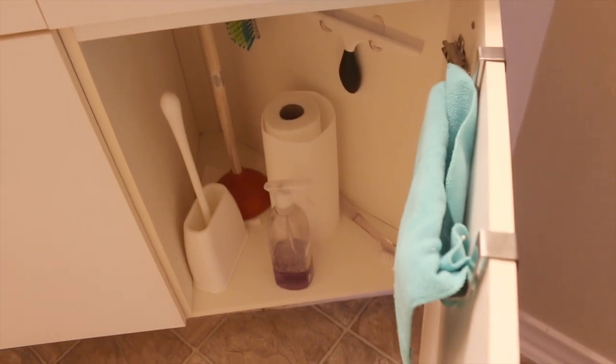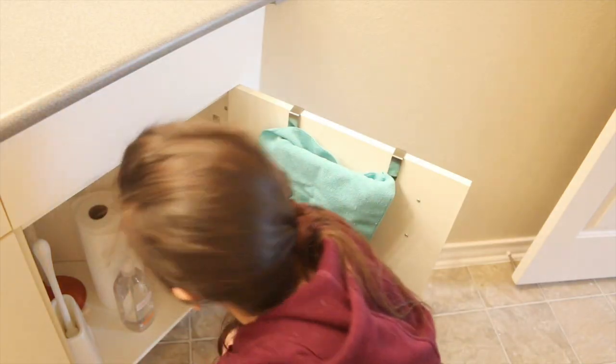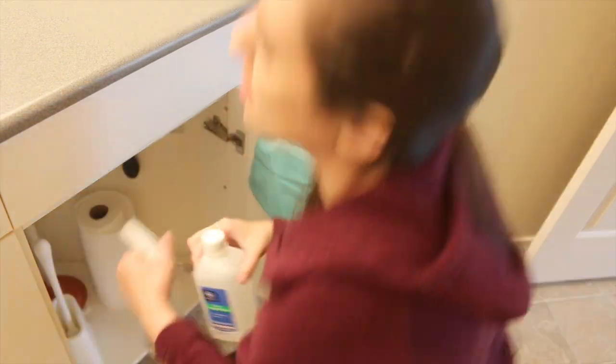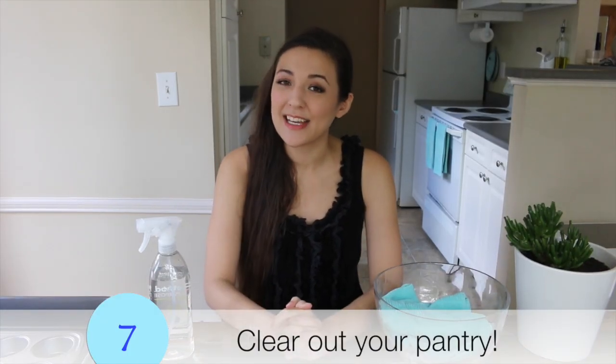Simplify your life by hiding everything, especially in the bathroom. You might have a plunger and a toilet bowl cleaner — put all of that under the sink. Don't keep everything out, because when you're cleaning the bathroom you end up having to clean your cleaning products since dust and hair fall all over everything. So hide everything as much as possible. It's also very aesthetically pleasing when everything's tucked away.